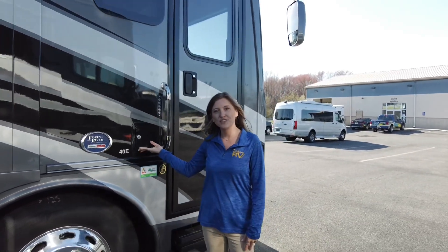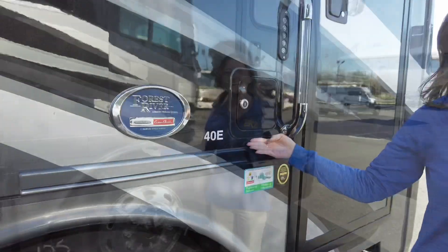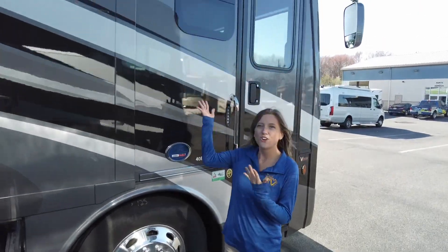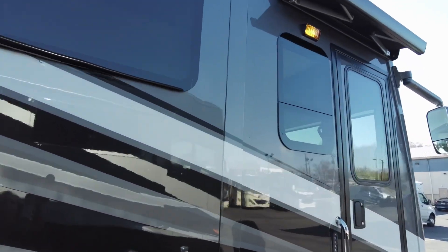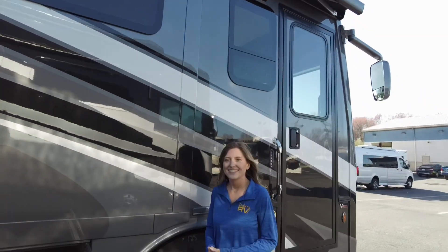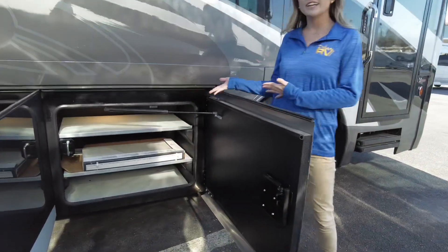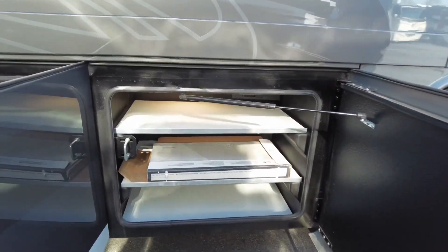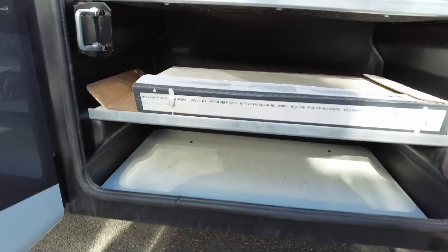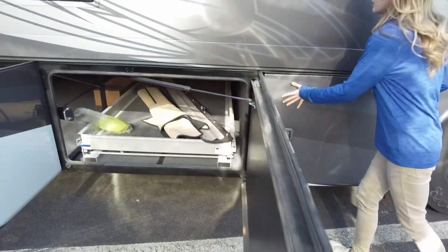You have dual fills on both sides. Now let's check out the compartments. All of our windows are tinted so you're not going to have people peeping in your windows even when your shades are up. The first compartment we're going to come to has shelving in it, which is super cool. There's also an outlet in there and Forest River gives you a few extra tiles. You'll see these are slam-latched doors.